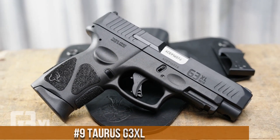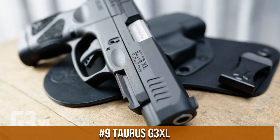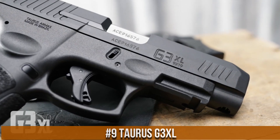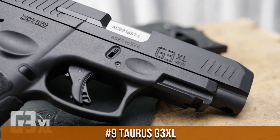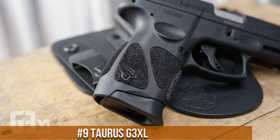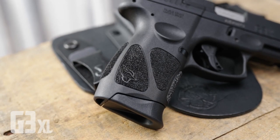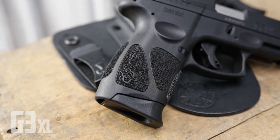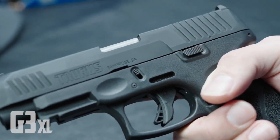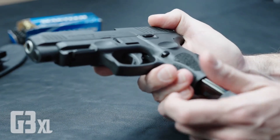Number 9: Taurus G3 XL. A full-size 9mm pistol that offers a perfect balance of comfort, capacity, and performance. Designed with ergonomics in mind, the G3 XL features an extended slide and grip, providing a comfortable and secure hold. With its 4-inch barrel and enhanced sight radius, it offers improved accuracy and target acquisition.